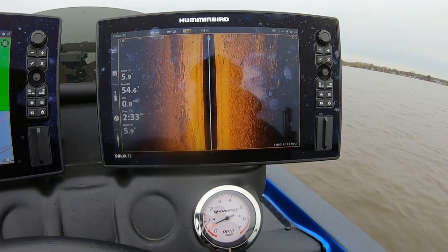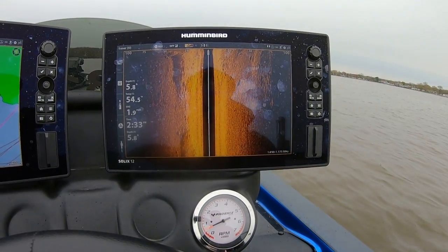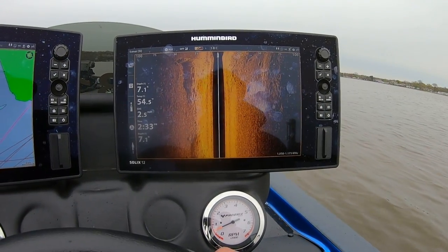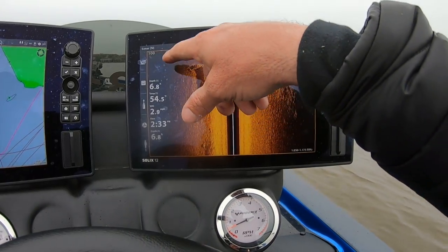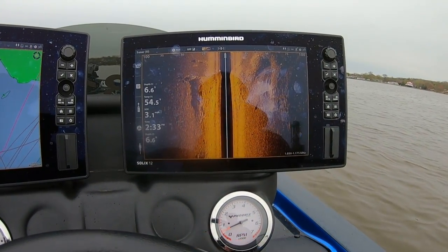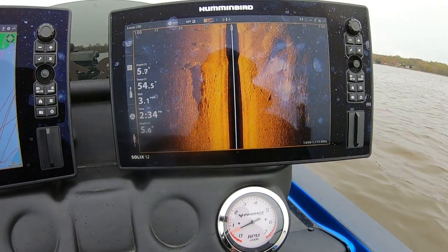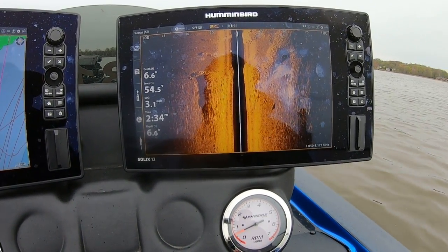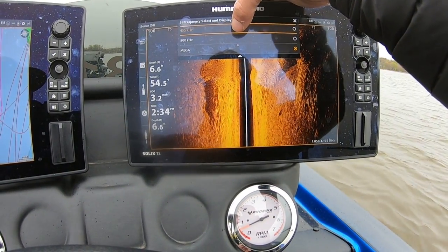So you guys can see right now I'm running Mega, and I do have my range out just to show you what I'm talking about. You can see on my range, once I get to about 70 feet, it kind of gets a dark haze to it where I'm not really seeing a lot of the shot. That's where Mega kind of loses its power. So that's when I'll switch to 455.